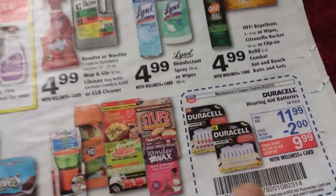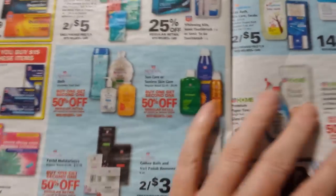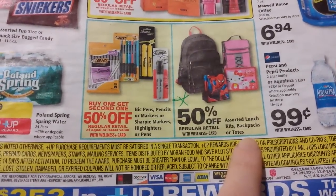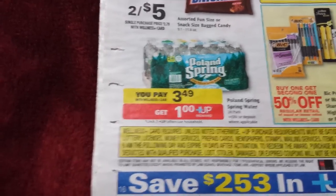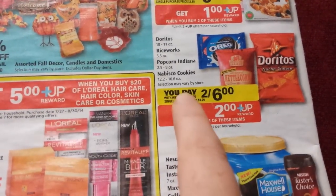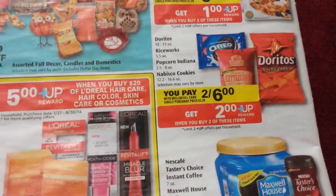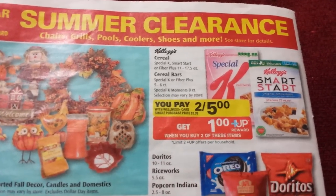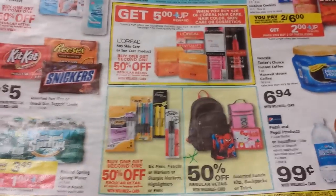Hearing Aid Batteries has an in-ad coupon. I'm sure we have a $0.50 manufacturer coupon for those as well right now — Duracells. And I think that's pretty much it. Backpacks and lunch kits, 50% off. Poland Spring Water if you like that — a dollar up reward back on those. Doritos, Oreos, Popcorn Indiana, Rice Works right there — $2 up reward back when you buy two. And the Kellogg's — certain Kellogg's cereals two for five and get a dollar back. Okay, that's all for now. Talk to you guys later. Bye.